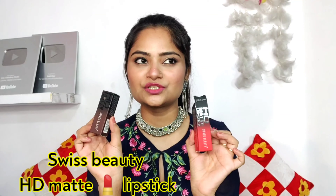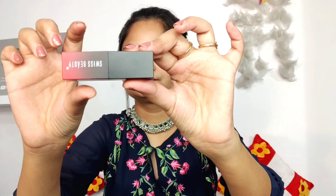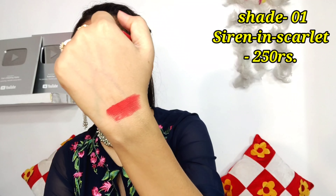There is Swiss Beauty Matte Lipstick — the best thing is it's a liquid lipstick in crayon base. The first shade is 01 Scarlet. The packaging is really nice — there is a magnetic closure so you can easily close it. It is a very beautiful red color. I have used it many times and I will show you the swatch. It is a very beautiful color, and if you apply two or three coats, it will be more dark.